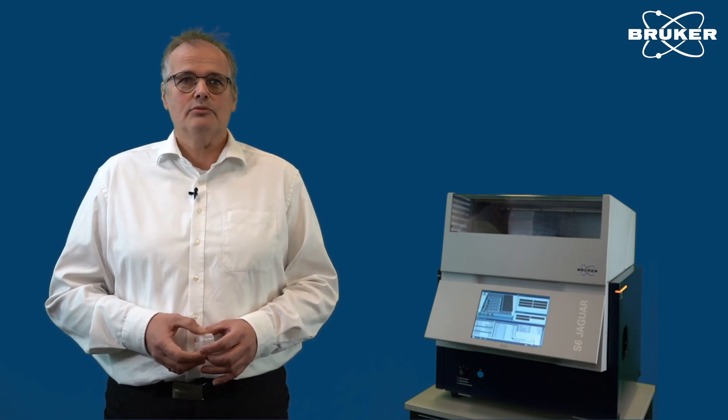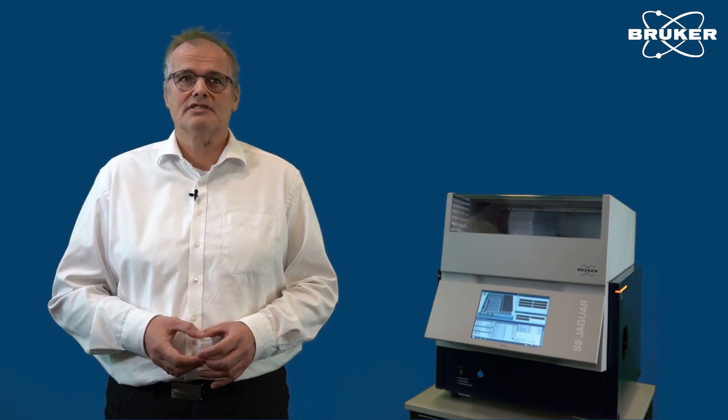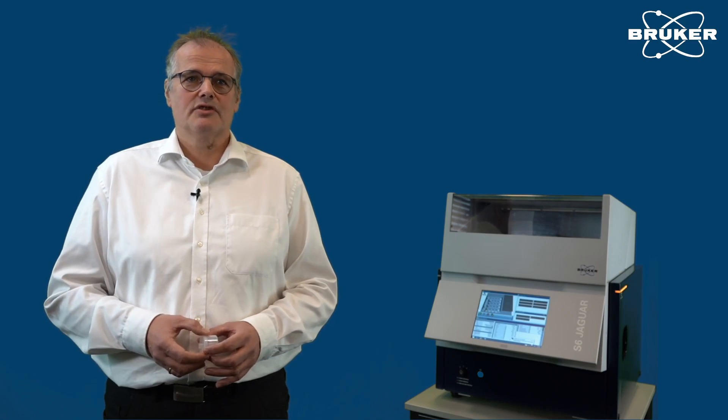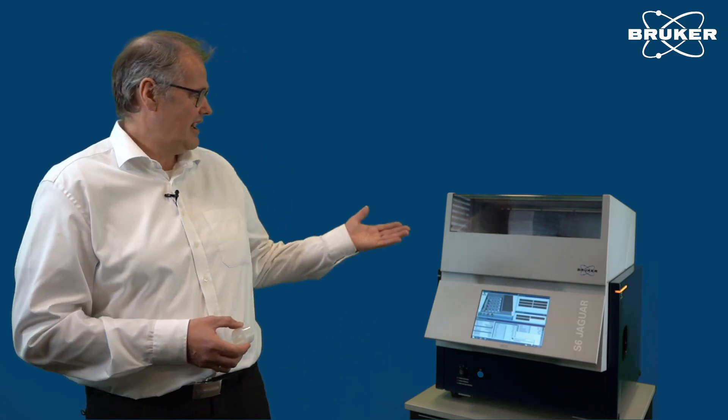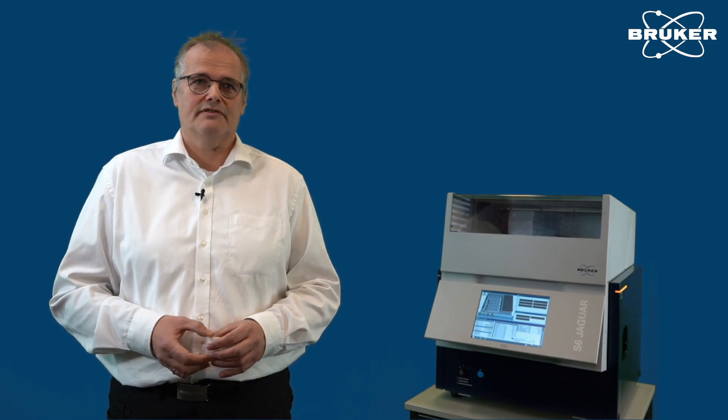The seminar will also include two hands-on sessions with our latest benchtop models: the S2 Polar, our polarized energy dispersive XRF, and the S6 Jaguar, our benchtop wavelength dispersive XRF.